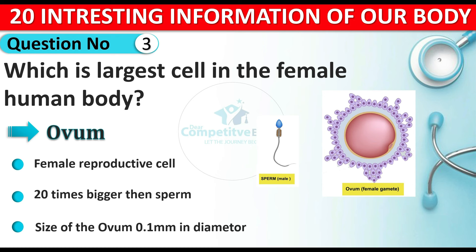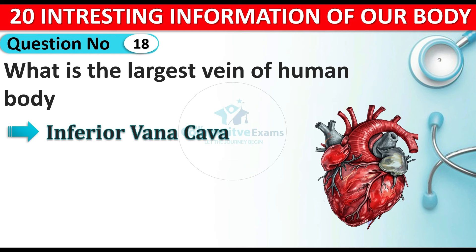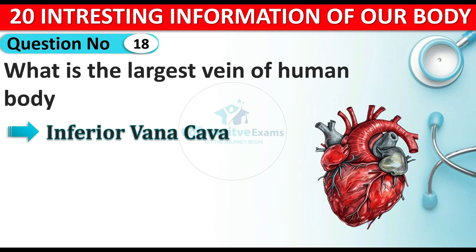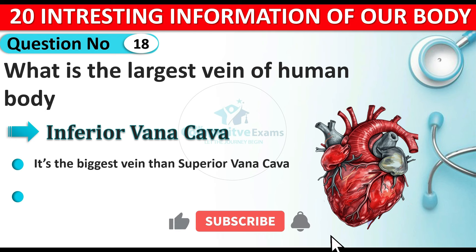What is the largest vein of the human body? That is the inferior vena cava. This is the largest vein of the human body — it is bigger than the superior vena cava. There are two types of veins: inferior vena cava and superior vena cava. Between them, the inferior is the largest one.